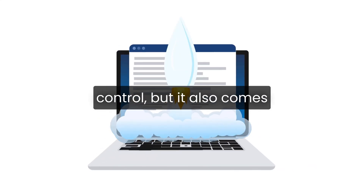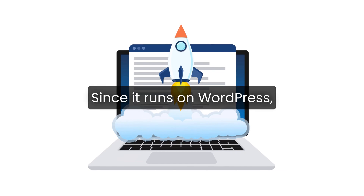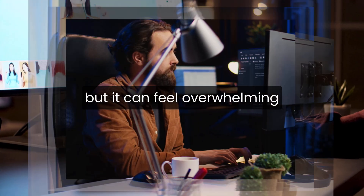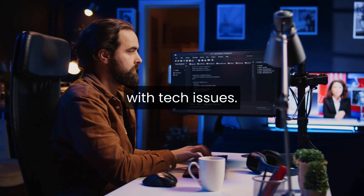WooCommerce gives you more control, but it also comes with more responsibility. Since it runs on WordPress, you're in charge of hosting, security, backups, and updates. That can be a plus if you like customizing everything, but it can feel overwhelming if you just want to sell products without dealing with tech issues.